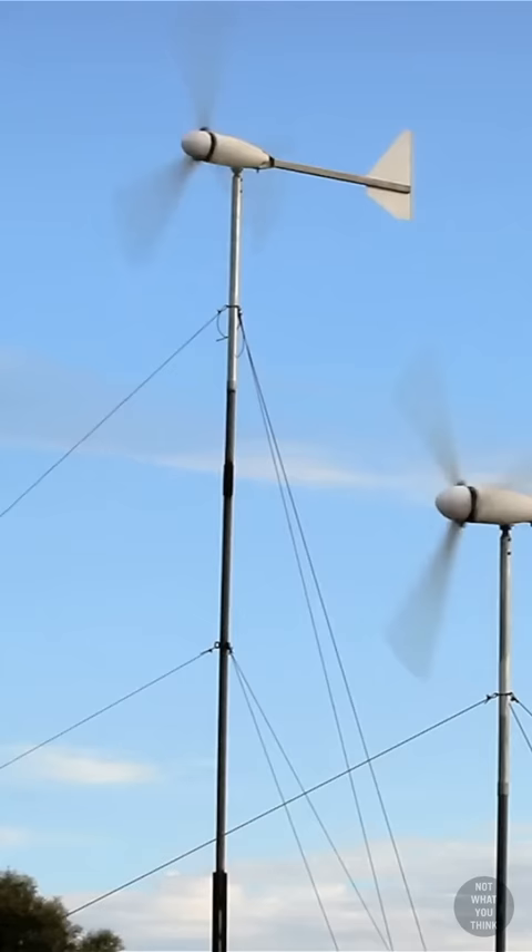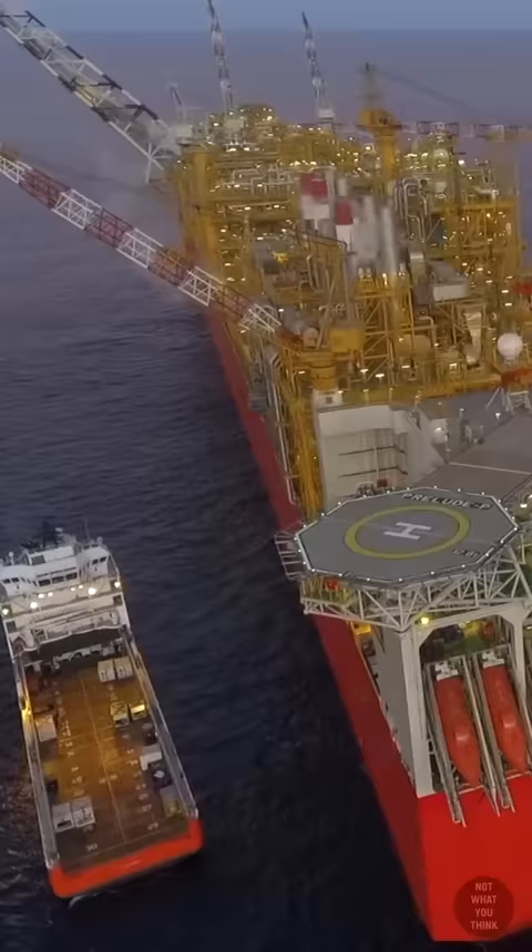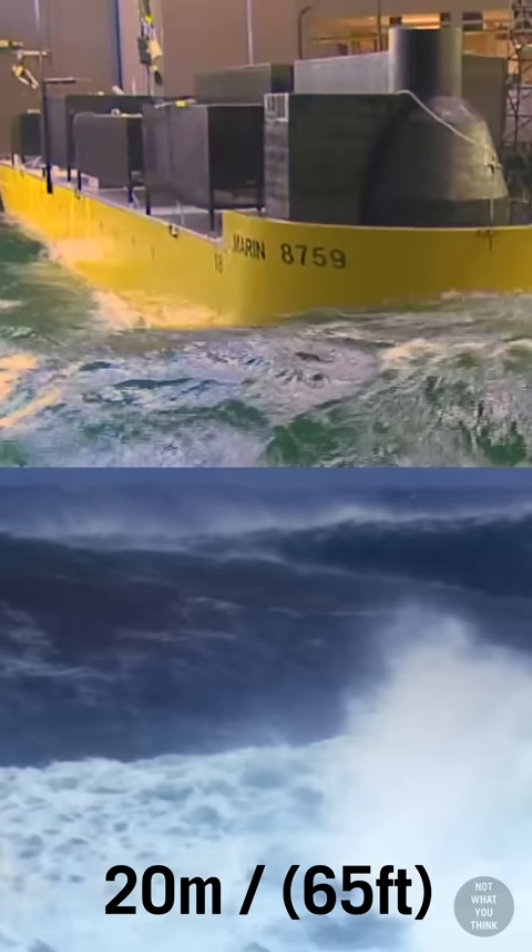And this is how Prelude can position itself to withstand powerful cyclones with waves of up to 20 meters. Prelude will remain 200 kilometers off the coast of Australia for the next 25 years.